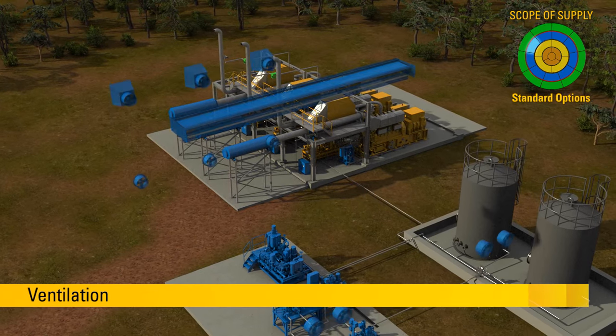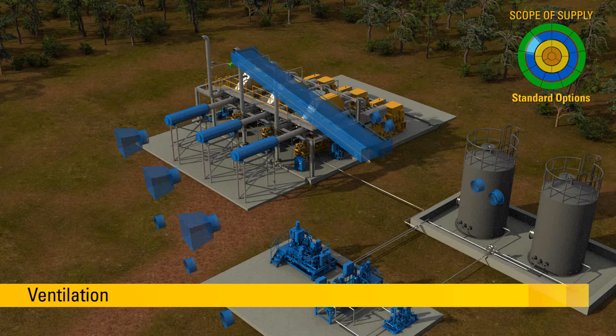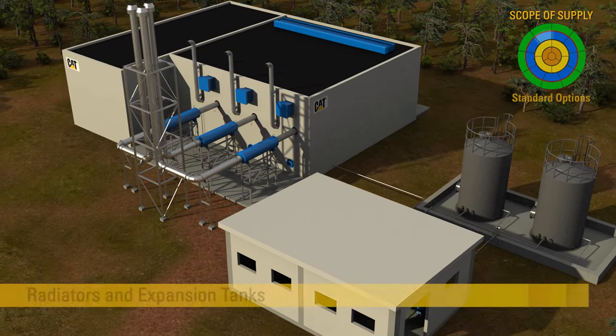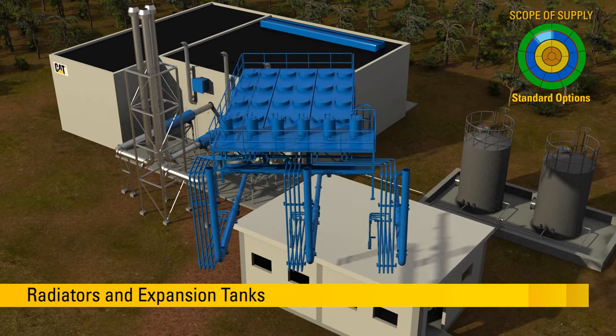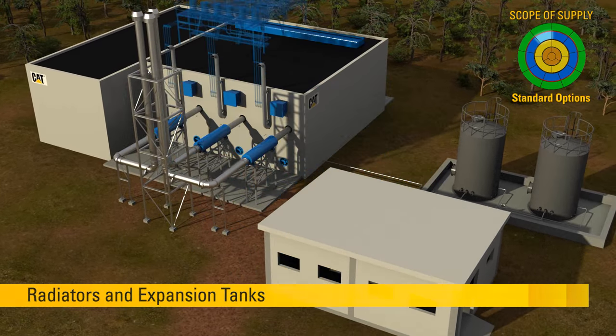The powerhouse ventilation maintains adequate temperature inside the powerhouse. Thanks to their roof location, the radiators guarantee maximum cooling efficiency with minimum space requirements.